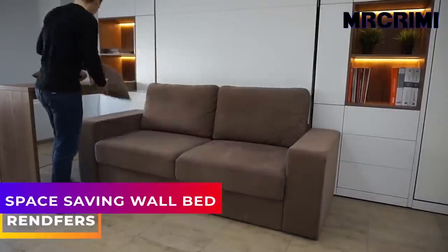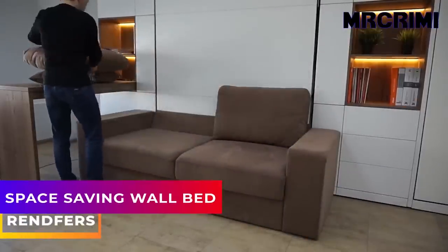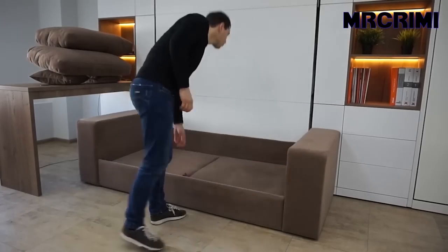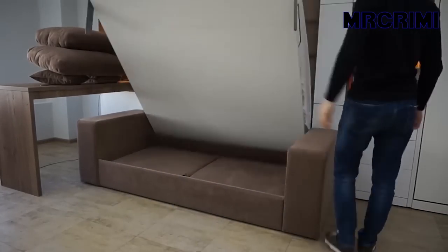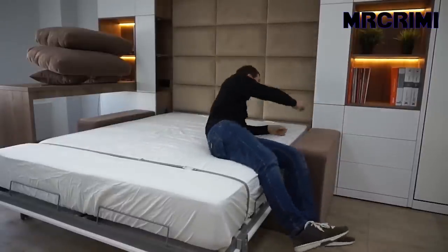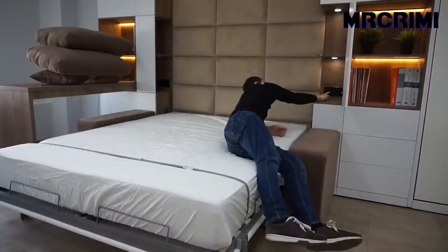Space saving wall bed: this cool wall bed unit has a built-in bookshelf, a desk, and a two-seater sofa. With additional storage space and a sleek design, this unit is designed for those seeking to tap into every inch of possible floor space.